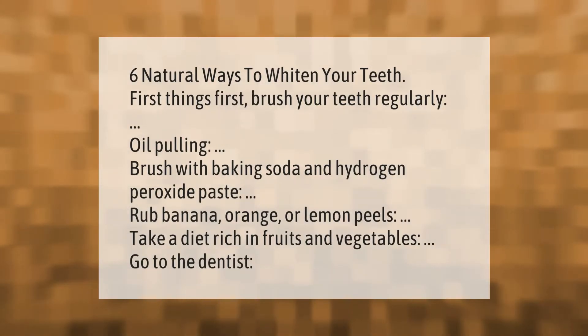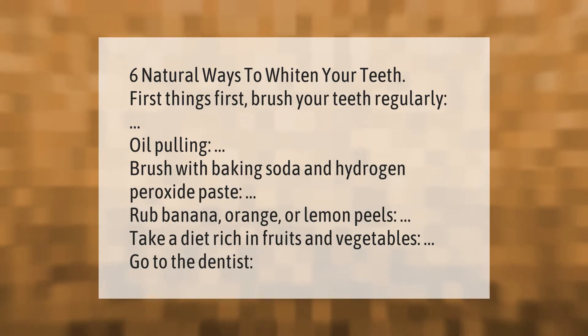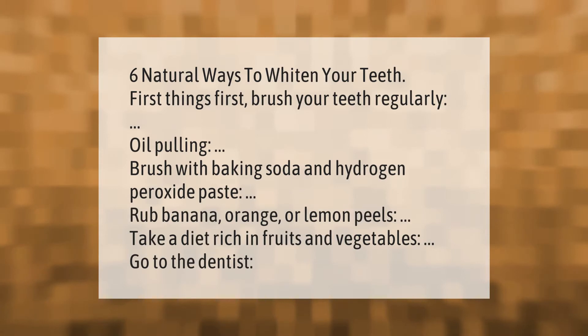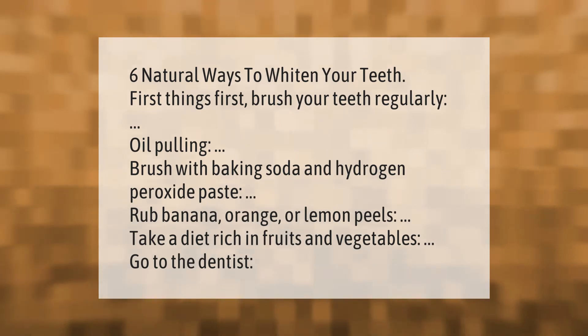Six natural ways to whiten your teeth — first things first: brush your teeth regularly, oil pulling, brush with baking soda and hydrogen peroxide paste, rub banana, orange, or lemon peels, take a diet rich in fruits and vegetables, and go to the dentist.